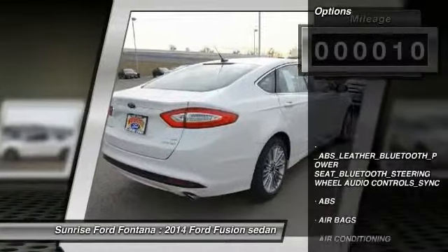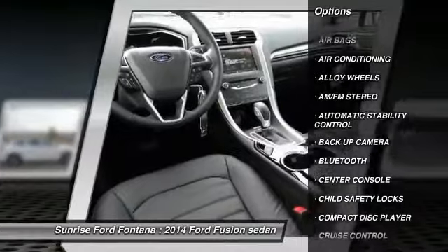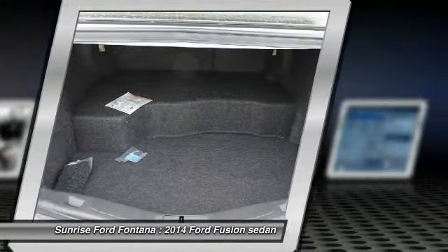Here are some of this vehicle's great options: steering wheel audio controls, backup camera, keyless entry, anti-lock braking system, traction control, Bluetooth, leather wrapped steering wheel, power steering, alloy wheels, and air conditioning.